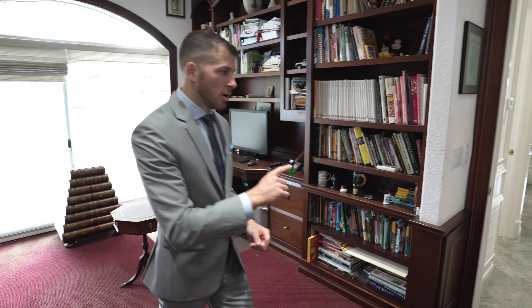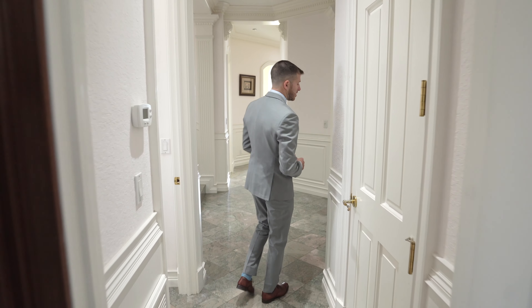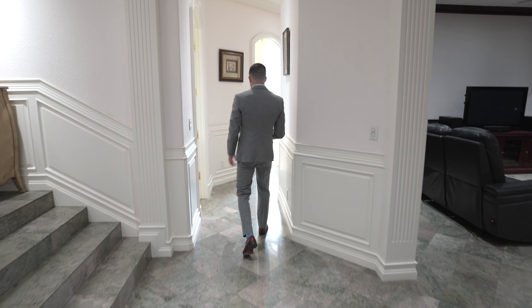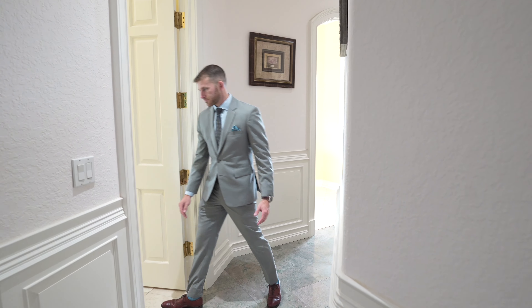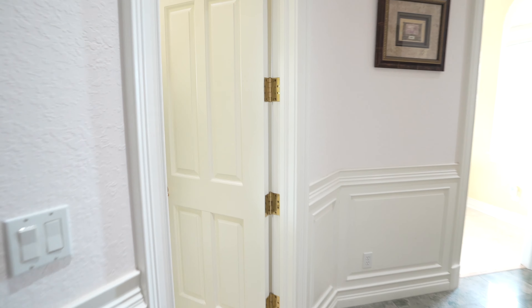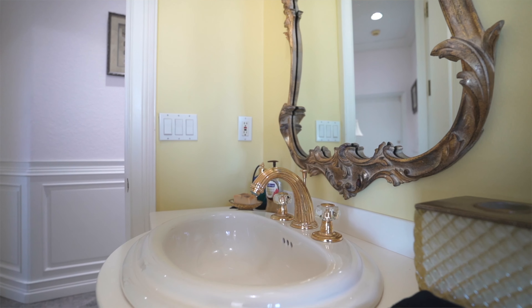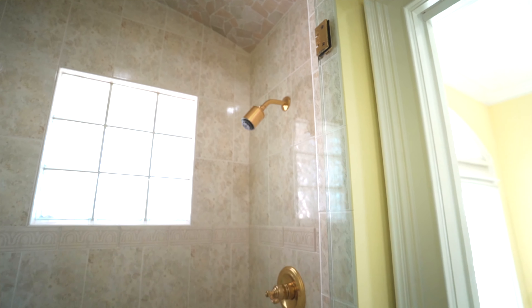Now let's make our way across the foyer and into the first guest bedroom, which is just right off the entryway here. Before we get there, we'll come across our first bathroom. Come on inside — we'll notice that we have a nice curvature vanity set up here with the gold faucets as well as a natural stone clad in the first shower.